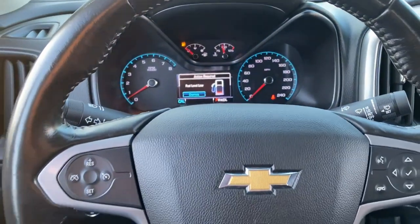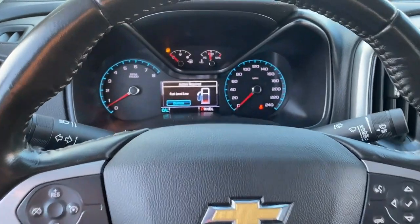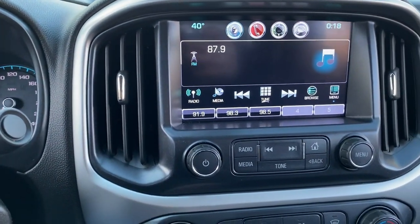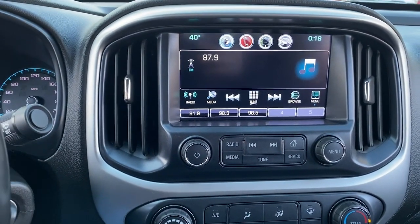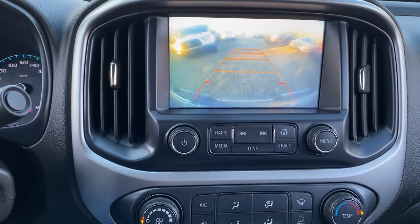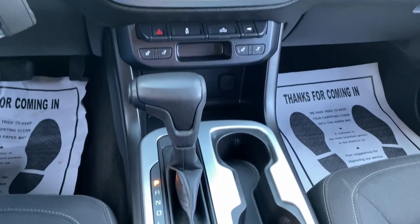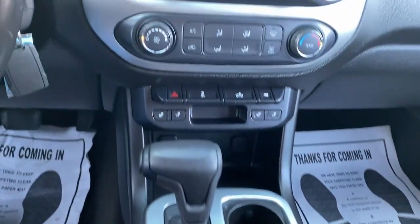These are just some of the great options this vehicle comes with: keyless entry, four-wheel drive, V6 cylinder engine, backup camera, tire pressure monitoring system, leather wrapped steering wheel, aluminum wheels, vehicle anti-theft system, stability control, and traction control.